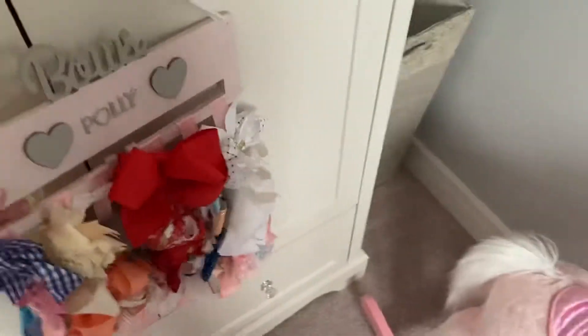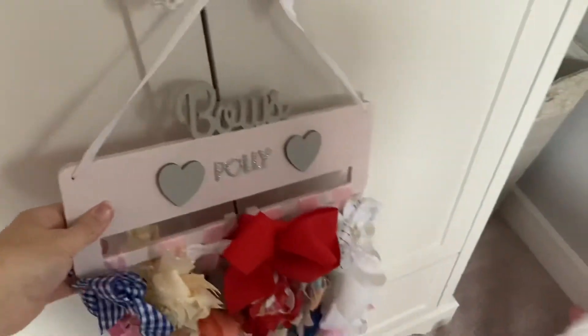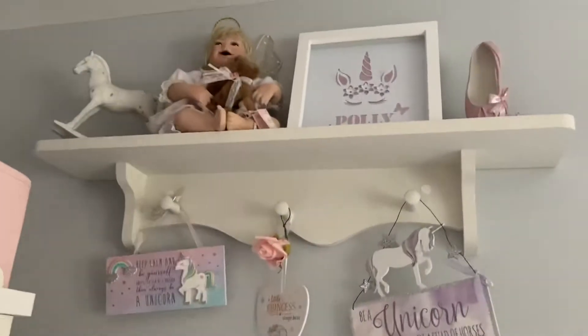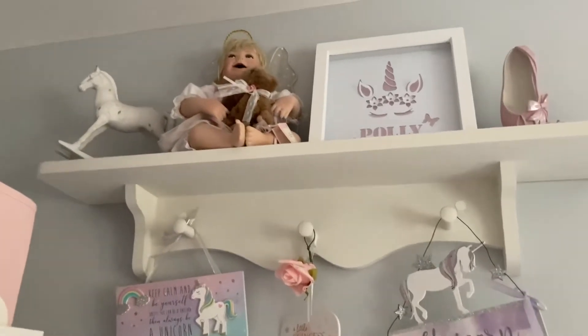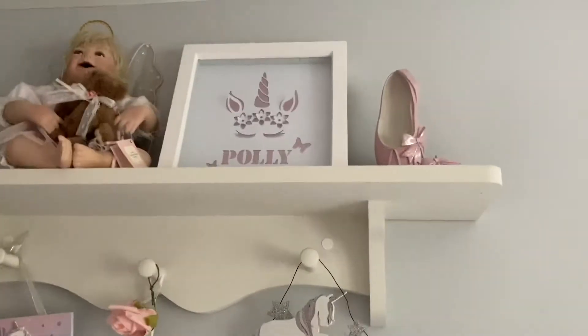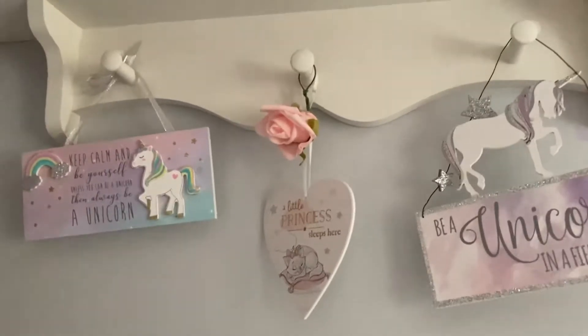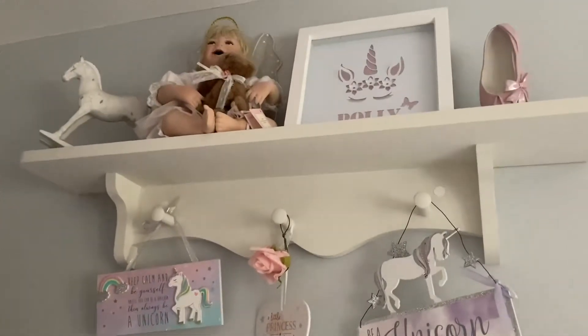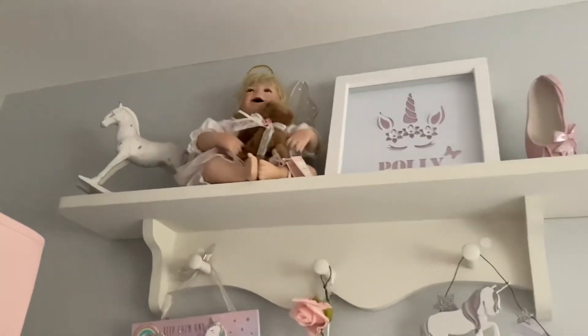This is where we keep all of her bows. The Instagram company that made the bow holder — I think they were called Keepsake Shack — has shut down unfortunately. All her things are just in basket storage. When she moves to the bigger room she might get a new wardrobe. Up here is a bit of storage — this shelf is from eBay, about 13 pounds. There's some special ornaments up there: the rocking horse is from Dunelm, somebody had the unicorn picture made for me, the ballerina shoes are from Dunelm, and the little unicorn accessories were gifts — the kind you pick up in garden centres.